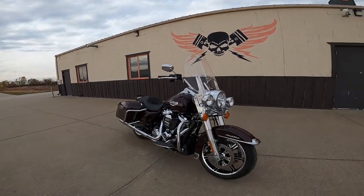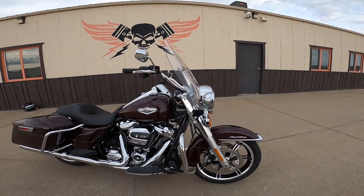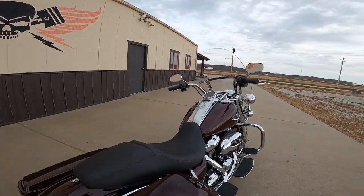This is a no-tools-required quick-detach fairing. The whole thing — you just pull out on it, pop it up, and it comes right out. So if you want to ride around town without the fairing, you got it. Want to get on the highway? Put it back on. It's a pretty large fairing.